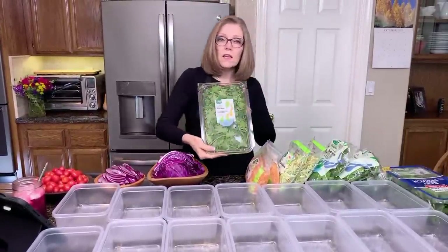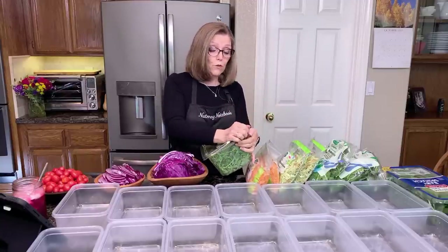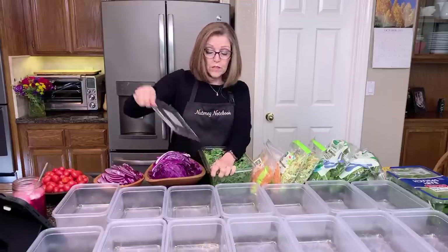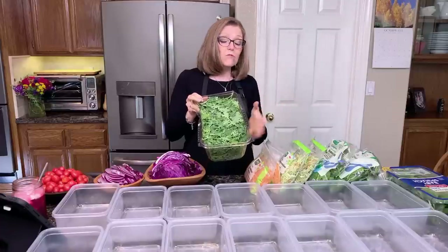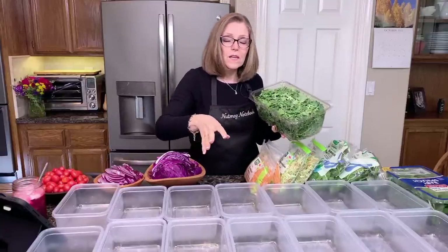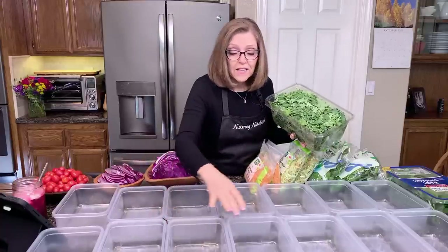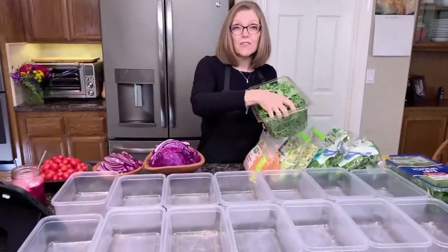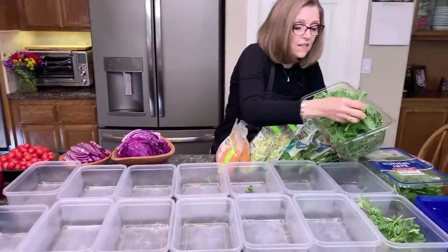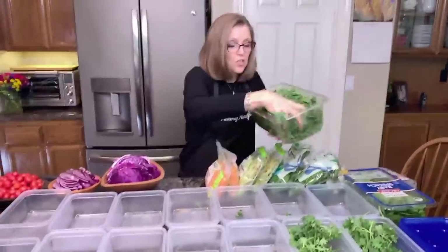I start with my baby kale. I buy it organic, triple washed, from Whole Foods — it's their 365 brand. I used to mix everything in a big stainless steel container, but my friend Lori Armitage told me to just take it and put some in all the different containers directly. She said it takes half the time. So I just take a handful and put it in the containers. I don't weigh it — I eyeball it and try to get it even.